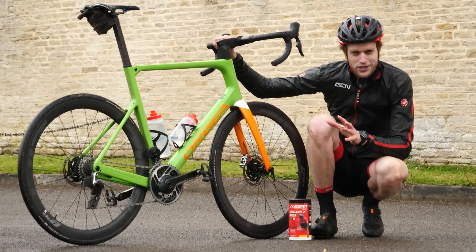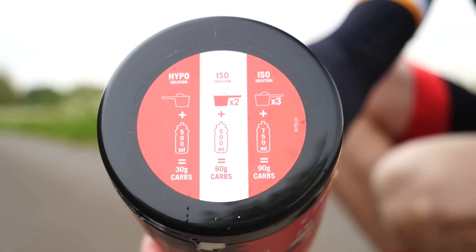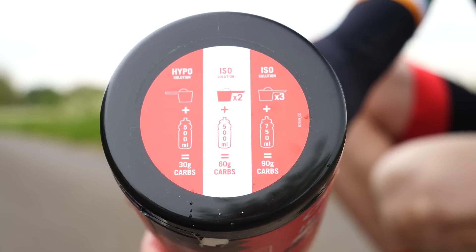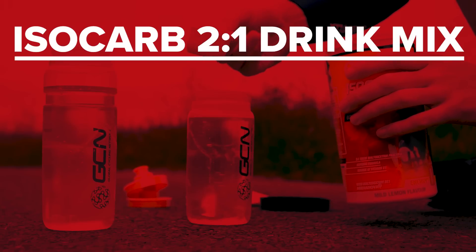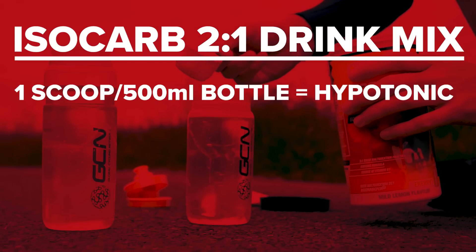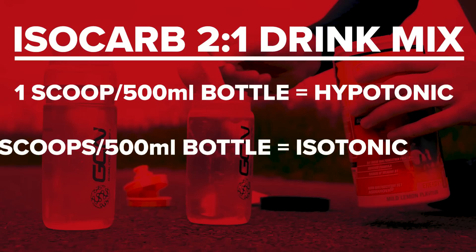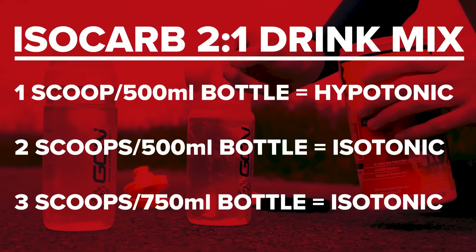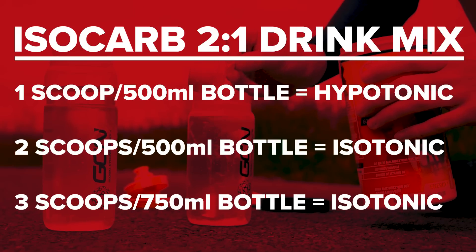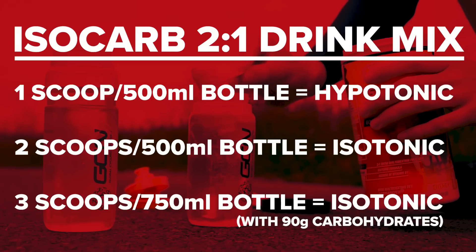There are many different drinks out there on the market, but this one from Enivit does everything you need all in one — it all depends on the dosage of powder you put into your bottle. Using the Isocarbon 2:1 drink mix, one scoop in a 500ml bottle creates a hypotonic solution, two scoops in a 500ml bottle creates an isotonic solution, and three scoops in a 750ml bottle creates an isotonic solution but one that contains 90 grams of carbohydrates.